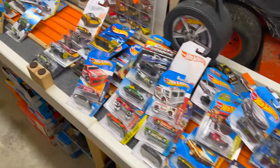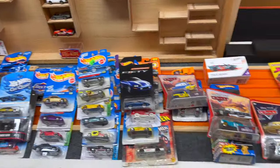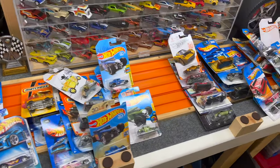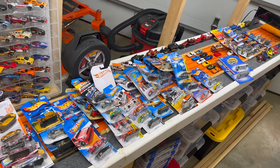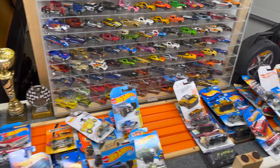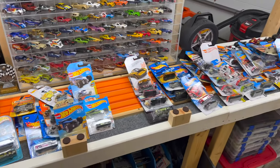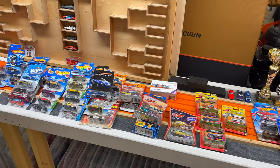Well, that's going to do it for all of the diecasts collected over the last week or so - quite a few cars. A lot of these you'll see again on the racing channel. I'm going to go ahead and do a giveaway before too long, so you'll see a lot of these castings in the giveaway. If you're into winning free diecast cars, make sure you subscribe to the channel - like, comment, subscribe. I appreciate you guys hanging out with me. Until next time, y'all stay healthy and have fun collecting.